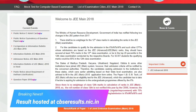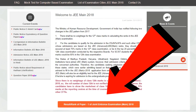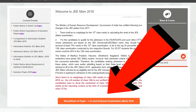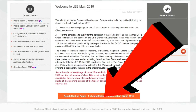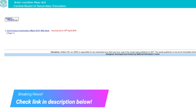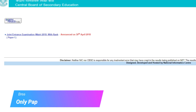When you go to jeemain.nic.in, you will see the page contains a link at the bottom which is in red colour. It says 'Result/Rank of Paper 1 of Joint Entrance Examination Main 2018'. This takes you to cbseresults.nic.in where you will see a link that says 'Joint Entrance Examination Main 2018 with rank announced on 30th April 2018'.